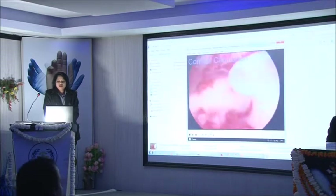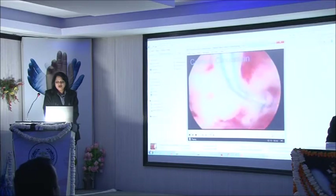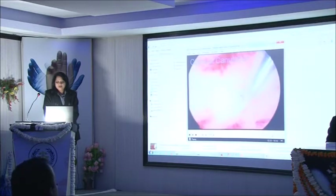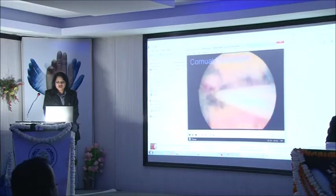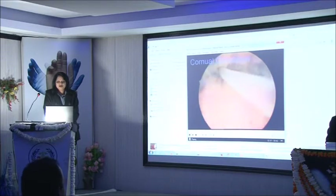All hysteroscopic procedures are very rewarding. Many patients conceive after a good hysteroscopy. This is the case of bilateral cornual block where we did cornual cannulation. We can test the patency by doing a confirmatory laparoscopy. See the nicely dilated ostia after the cannulation.